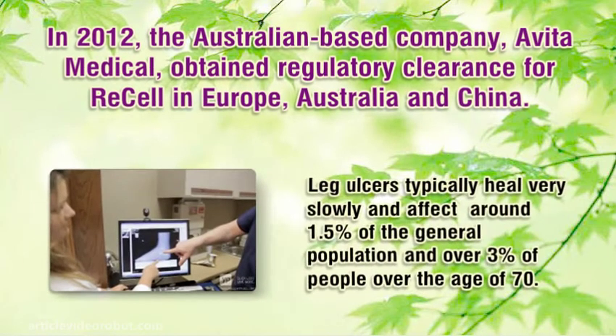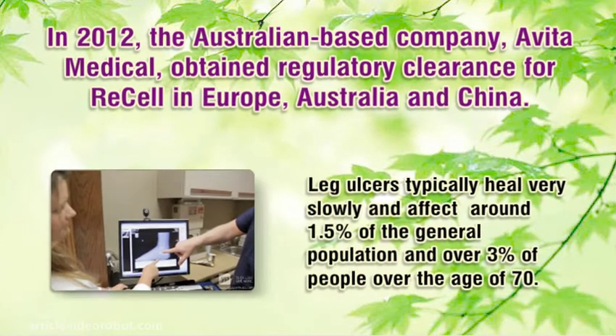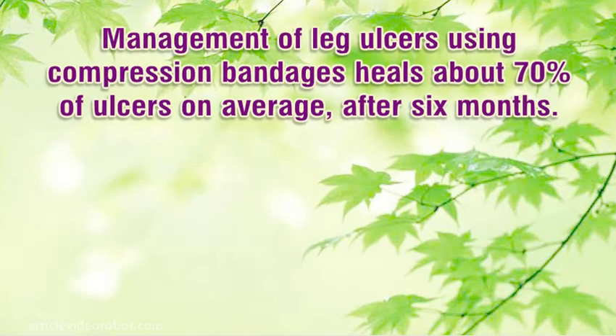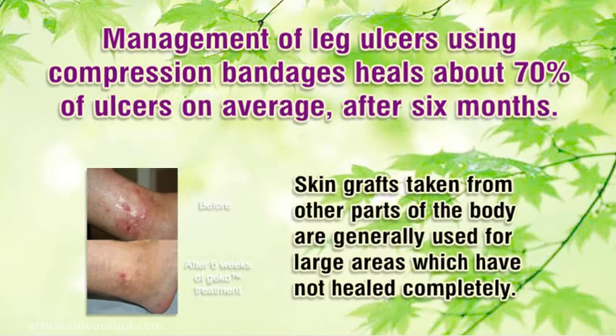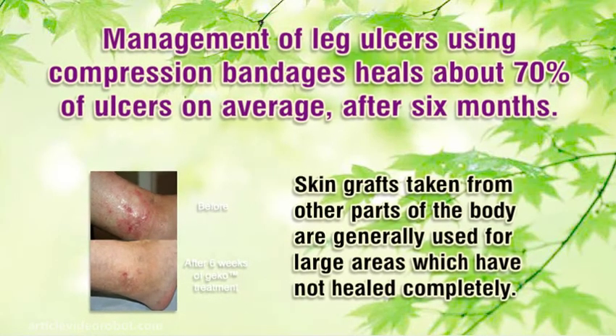Leg ulcers typically heal very slowly and affect around 1.5% of the general population and over 3% of people over the age of 70. Management of leg ulcers using compression bandages heals about 70% of ulcers on average after 6 months. Skin grafts taken from other parts of the body are generally used for large areas which have not healed completely.